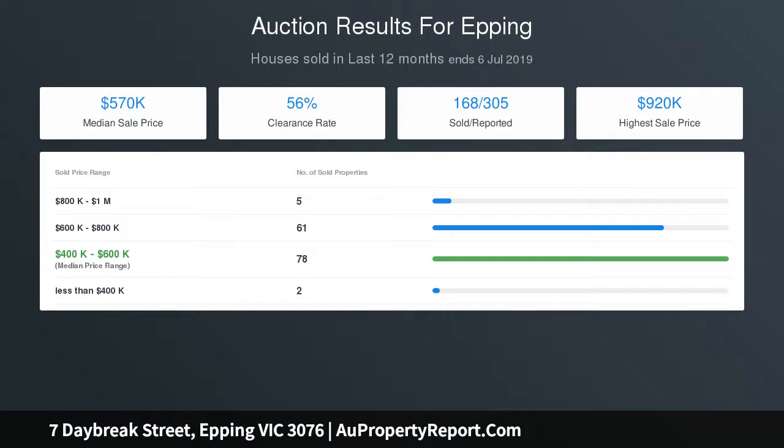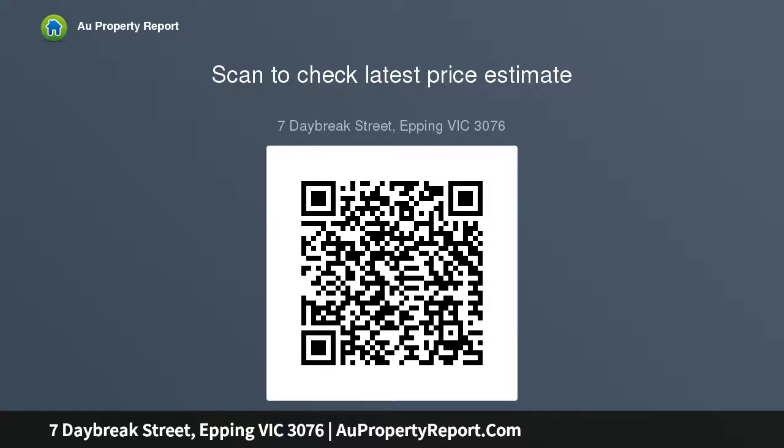Situated in a peaceful pocket and providing a host of benefits, this superb low-maintenance delight offers an excellent buying opportunity in an exceptional location.